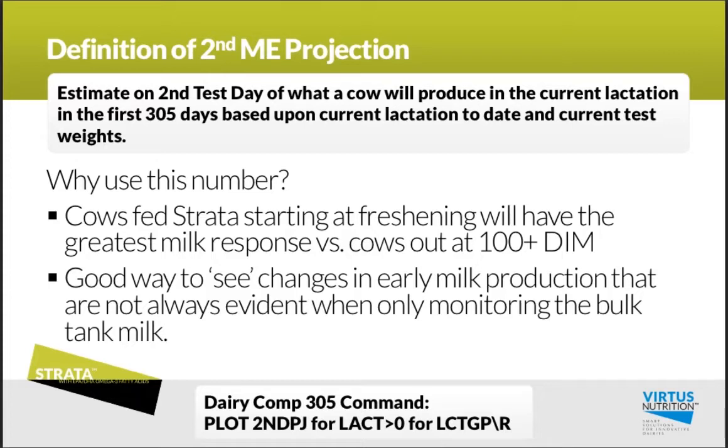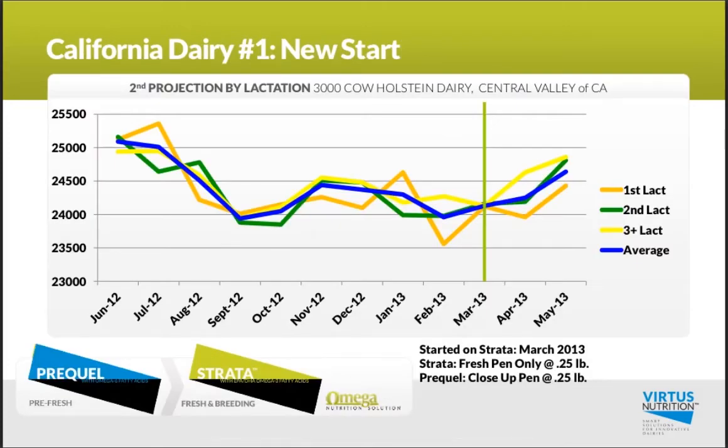Secondly, it's a good way to see those changes in early milk production that aren't always evident when you're just monitoring the entire bulk tank. Now let's jump into a few of these examples.